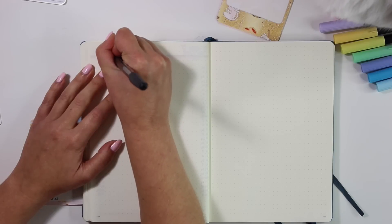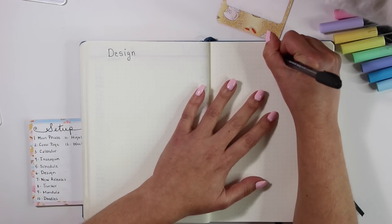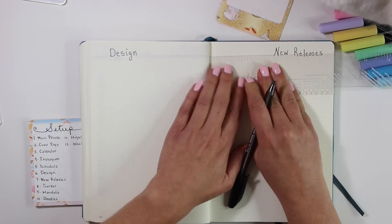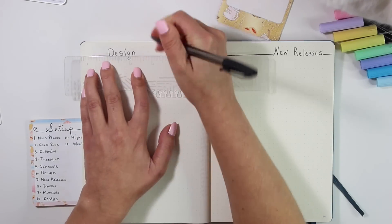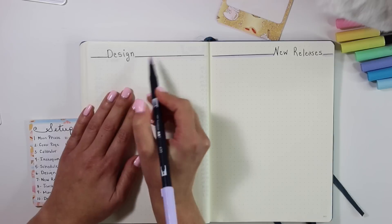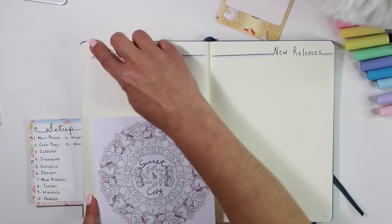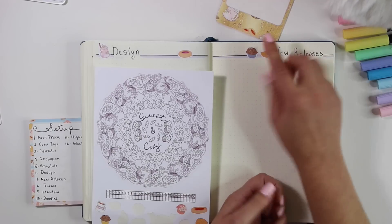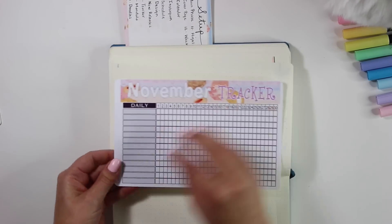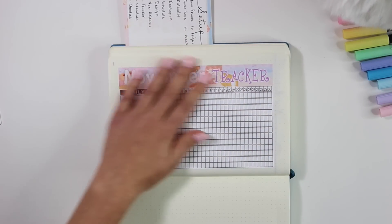Moving on to my next page — this one's also going to be a fairly simple layout. It's going to be a list of my designs and also of my new releases. I like to keep a page of all the things I want to design for the month, and then on the right-hand side I write in all of the new releases that I released on each Friday. That way I can look back last year and see when I released my Halloween collection or Christmas collection, and then gauge whether I need to release them earlier or later for the next year. I'm putting down a few more extra sticker bits from the mandala sheet — that was a new addition for this month's bundle. Typically the mandala you buy in the shop will just be the mandala, but if you get the bundle it comes with some extra deco and also a little strip to mark off the tracker.